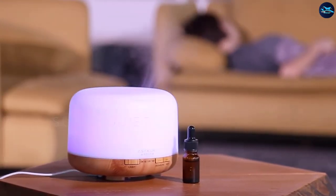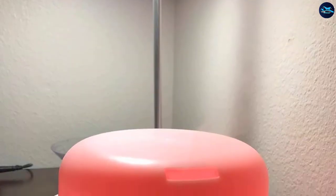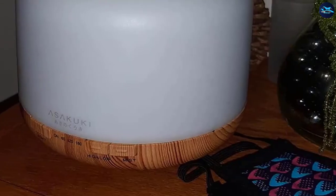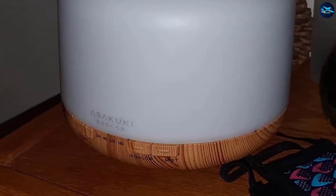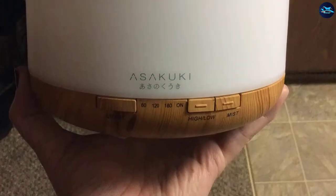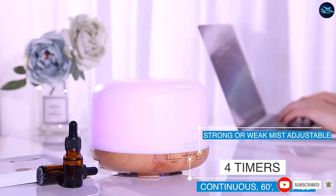The tank is easy to clean, so you will not have a hard time dealing with it. Additionally, the humidifier comes with two mist modes and three timer intervals: 60, 120, and 180 minutes of continuous use. Users love how easy the humidifier is to use and appreciate the large tank that holds plenty of water, reducing the time spent on refilling.